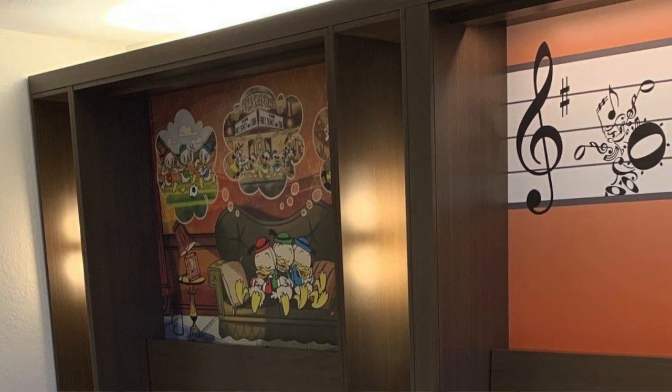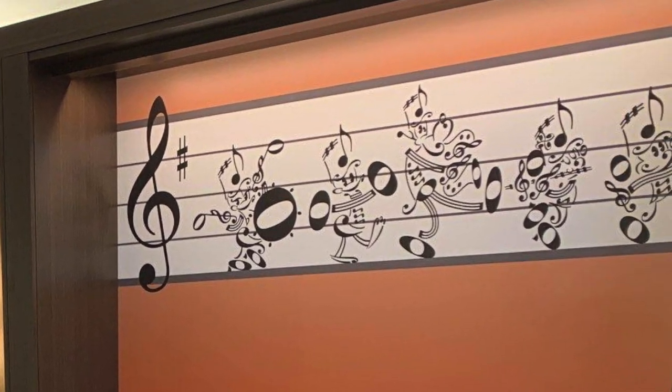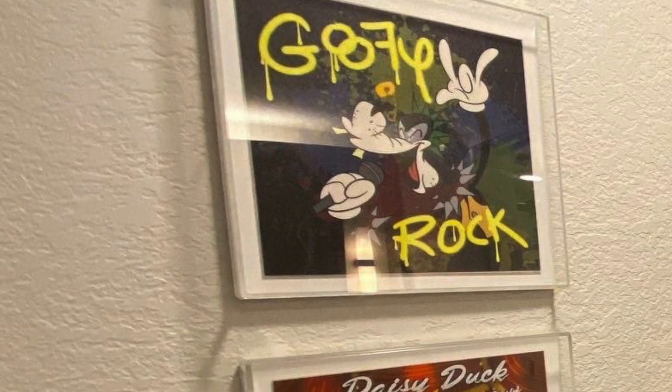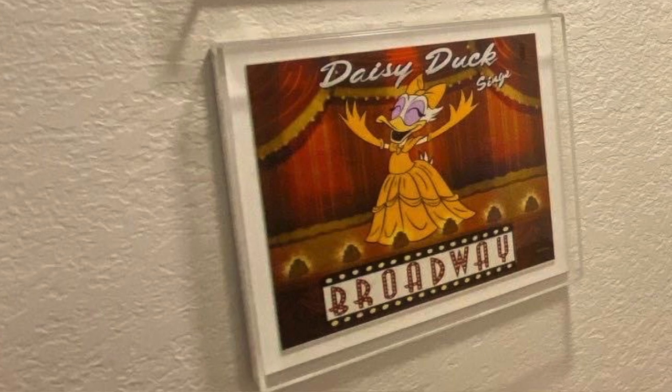There are nice little touches of the music theming all around. On the headboards of the beds, you're going to see music notes shaped like Mickey and Donald — just kind of special little touches. There are lots of pictures all throughout the entire hotel of Disney characters, mostly in that art deco style of the new Mickey Mouse shorts, like the runaway train. It looks really, really nice.